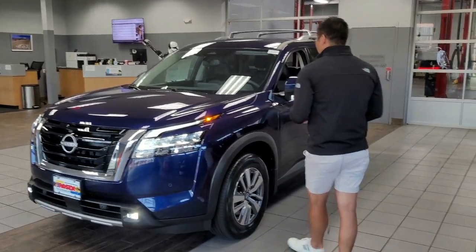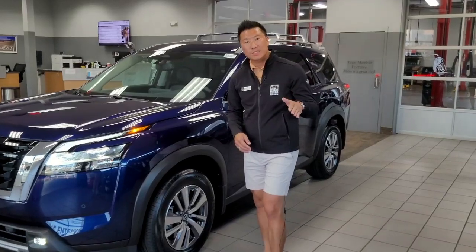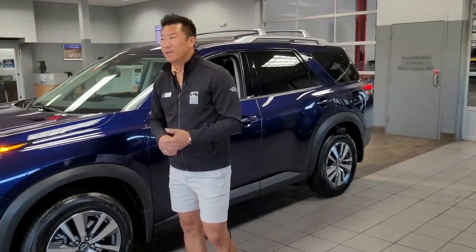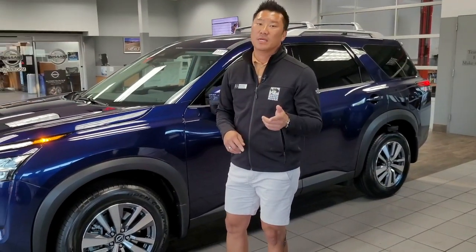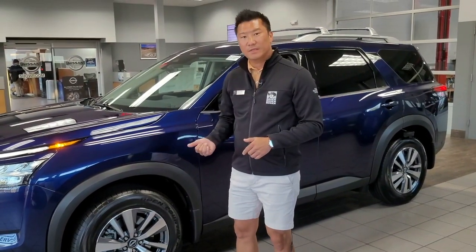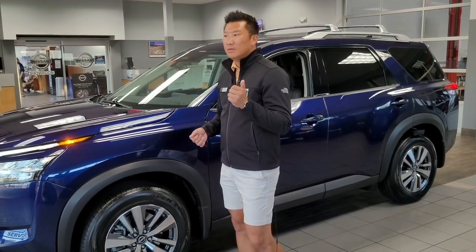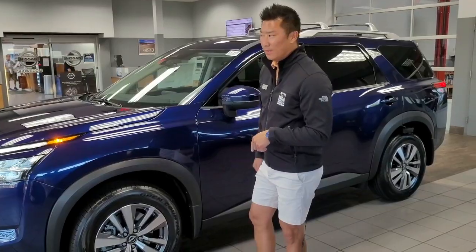Over here, we have Nissan Safety Shield 360, which is standard across the lineup for the new Pathfinder. That's going to include automatic emergency braking with pedestrian detection, a rear cross traffic alert, lane departure warning, high beam assist, rear automatic braking, and blind spot warning.